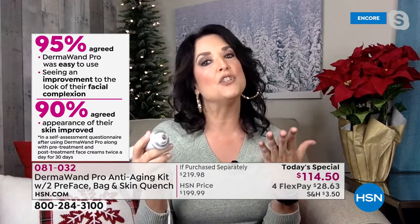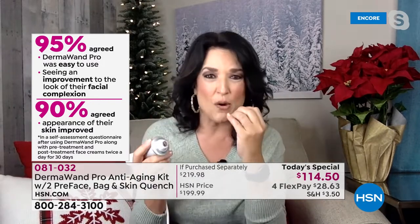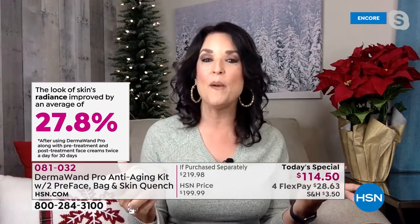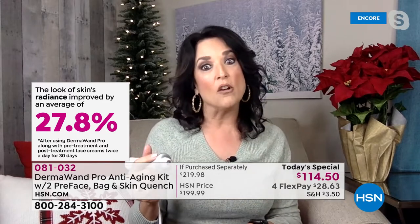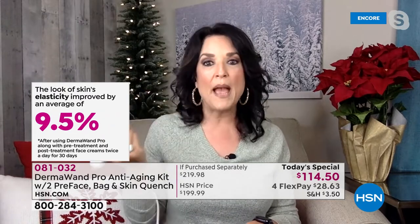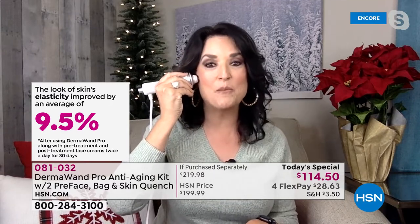I'm so excited because for a year we've been working on this deal, and this is the best opportunity and exclusive for HSN and our customers — a thank you and a way to really jumpstart your new year and self-care. I've been using Dermawand for 20 years. I worry when the power goes out because I really love my Dermawand Pro.